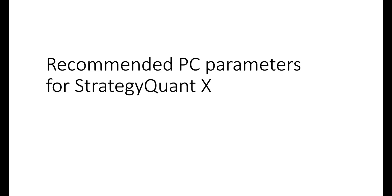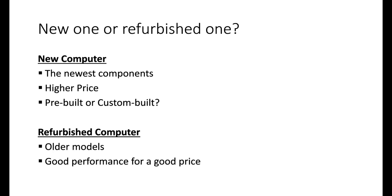Hello everyone and welcome to another lesson of this mini workshop dedicated to live trading and VPS server administration. In this lesson we will talk about what computer to choose to work with StrategyQuant — laptop or workstation — possibilities of using each, and also a possible combination of these two options.